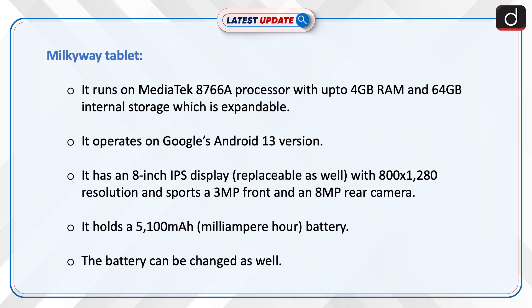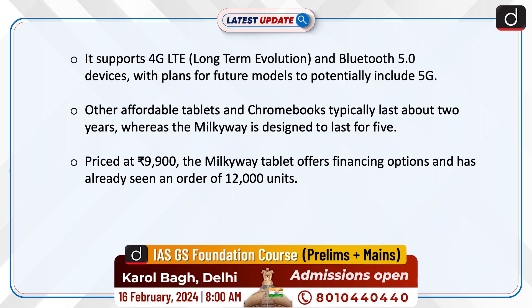It has an 8-inch IPS display, replaceable as well, with 800x1280 resolution, and sports a 3MP front and an 8MP rear camera. It holds a 5100 mAh battery, which can also be changed. It supports 4G LTE and Bluetooth 5.0, with plans for future models to potentially include 5G.